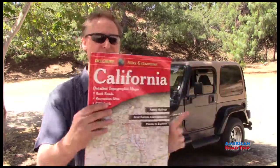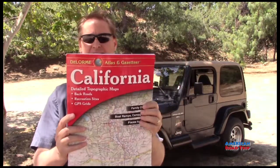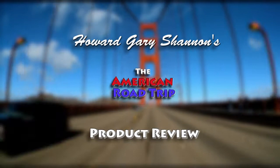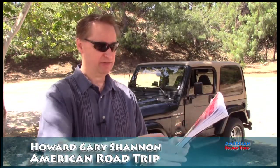Hello everybody. Today we're going to review a road map. This is the DeLorme Atlas Gazetteer — I think that's how you say it — Gazetteer from California. It says here: back roads, recreational sites, GPS grids, family outings, boat ramps, campgrounds, places to explore. Very exciting map.